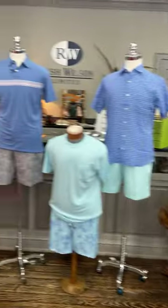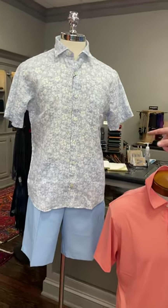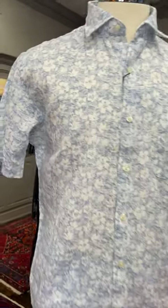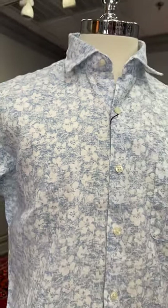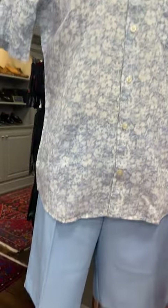We have a nice summer thing — lightweight, casual. I've got a linen, floral, printed, short-sleeved shirt, button-up from Peter Millar. And he is wearing the Performance Salem short from Peter Millar in a light blue.